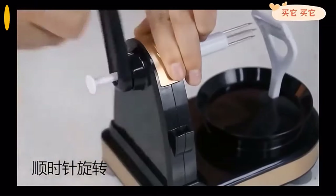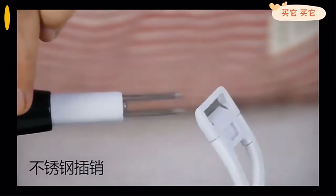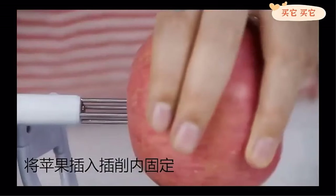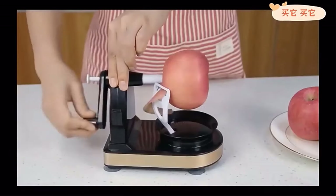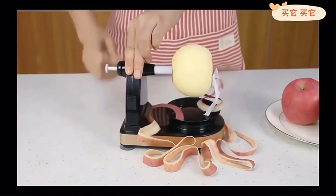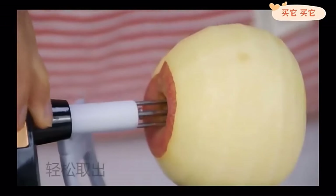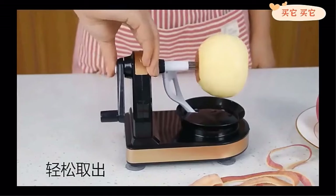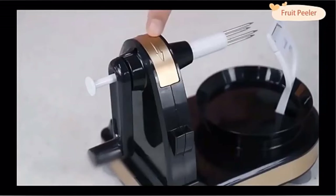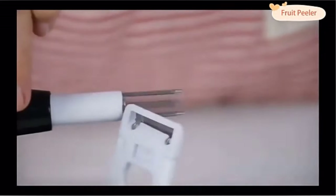Introducing the multifunction rotary fruit peeler, the perfect kitchen tool for all your peeling needs. With its sharp blade that rotates along with the fruit, this peeler can quickly and effortlessly peel off the fruit skin — so thin and complete that it doesn't waste any flesh. The 8-petal core removal tool allows you to divide apples equally and enjoy the pleasure of food without cores. This multifunctional peeler can peel a variety of fruits and vegetables such as apples, pears, peaches, potatoes, and more. Order yours today and make your peeling experience a breeze.